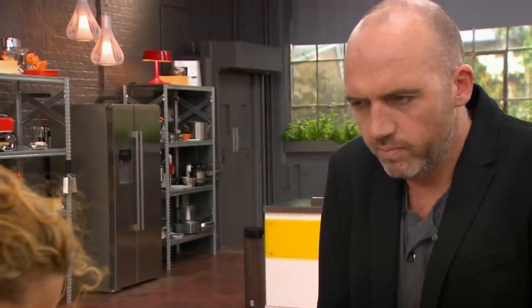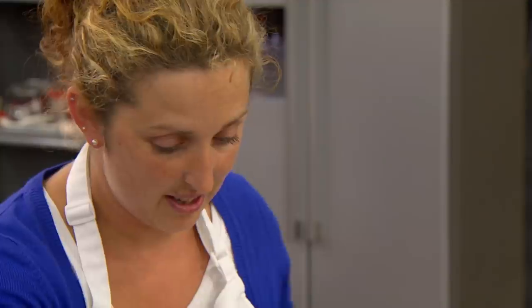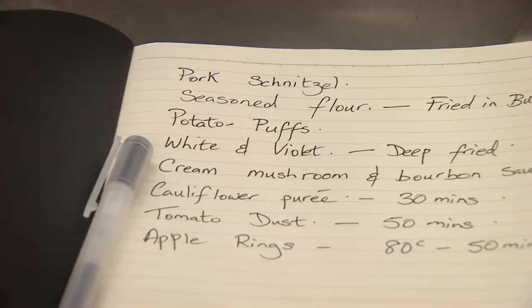Hi Sonia, what's happening? Making potato puffs. What's a potato puff? They puff up to little crispy potato puffs. OK, so like a pomme souffle? And have you done this before? Yes, once. But I never tried them with the violet potatoes, so this will be a first. I am doing a pork fillet with a schnitzel — I'm going to put it into medallions and then beat it up. Very thin, as thin as I can possibly get it.